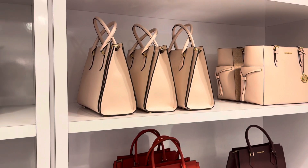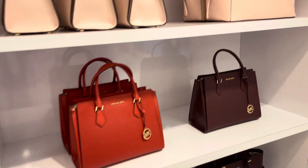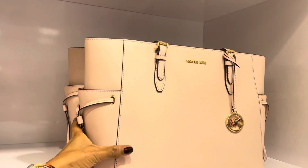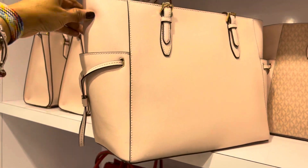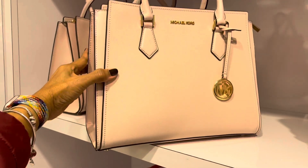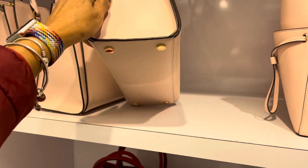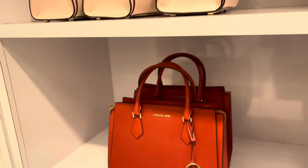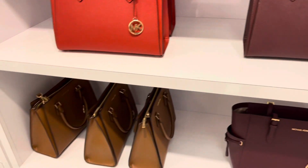$149 — also some good buys. This is nice and big, blush pink, signature print — this is real cute, sturdy, got feet. They also have it in red, burgundy, and the luggage color.